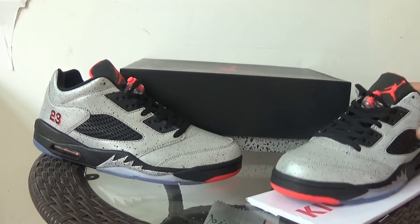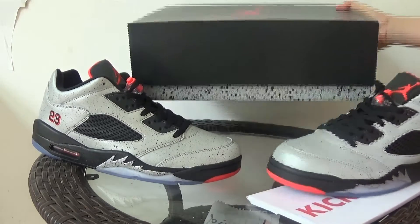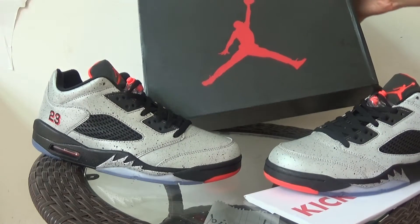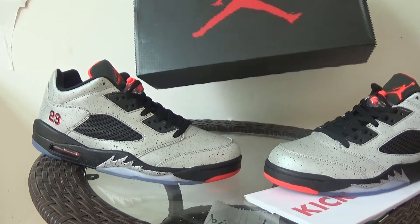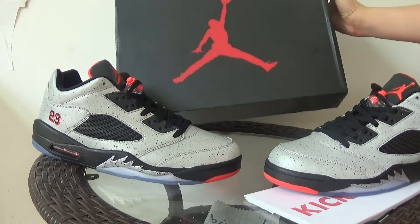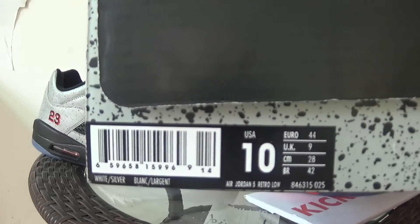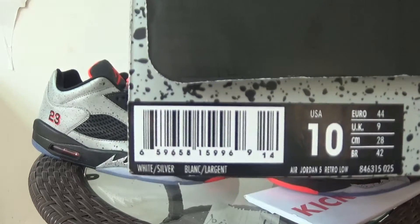I'll show you the box. It is an old Jordan 5 box style. Here is a side sticker on the box.